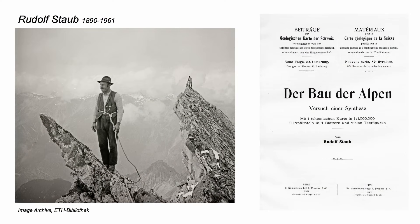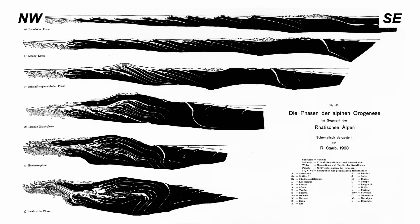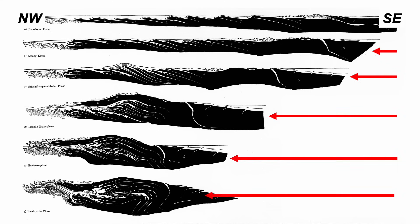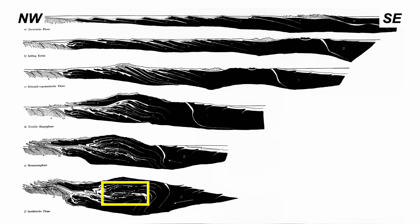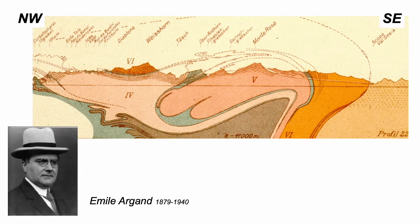This is Rudolf Staub, one-time professor at Zurich, who conceived Alpine tectonics like this: slabs of continental crust piled up on top of each other, crumpled as the surrounding continents moved together like a vice, and in the middle a complex of refolded slabs or nappes. Ideas and structures worked out originally by that pioneering geologist Emil Argand.